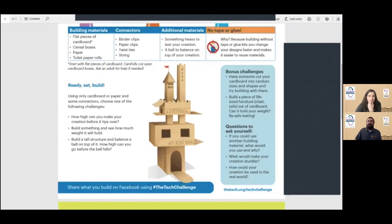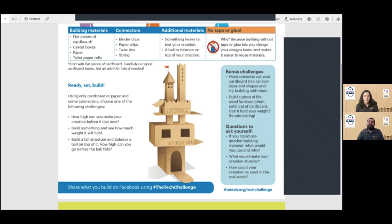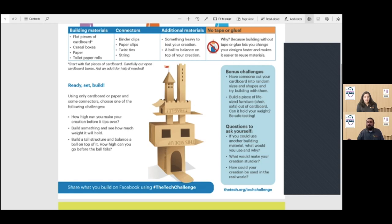The challenge today: build with cardboard. There are probably lots of different kinds of cardboard you can find around your house. Try to start with flat pieces — cereal boxes work great, shoe boxes work great, regular cardboard boxes, paper towel rolls. Even regular paper could be used for this project. Remember, we're not using tape or glue today, so try to think of interesting ways to connect things. Binder clips work great, paper clips work great, twist ties work great, string is always good, and rubber bands might work well.